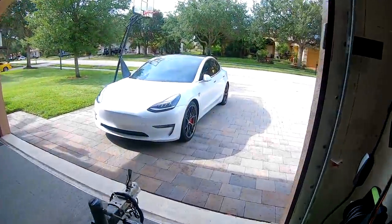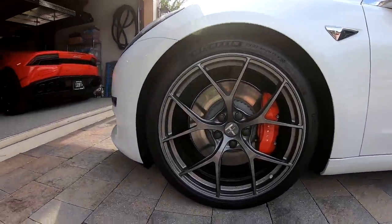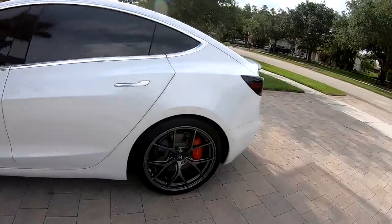Hey everybody, Brooks from Drag Times here. I just got the software update notification for my Tesla Model 3 that enables autopilot on city streets beta. I've been super excited to get this. Here's the Tesla Model 3 - we just dropped it on the eye-box springs with some sway bars. Let's jump in the car and give this new update a test and see how the car does reacting to stop signs and stop lights on autopilot through the city.